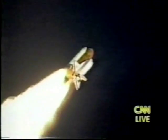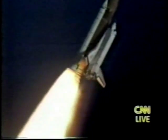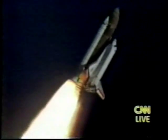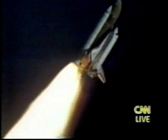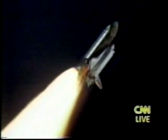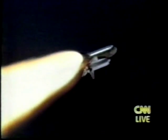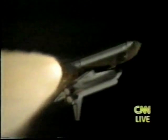Discovery's engine is now throttling down as the orbiter passes through the area of maximum dynamic pressure on the vehicle in the lower atmosphere. The orbiter is one mile downrange from the launch site. Altitude: 21,000 feet. Engines are now beginning to throttle back up. Discovery, go at throttle up. Go at throttle up. Discovery's three main engines are back at full throttle. The orbiter is seven miles from the launch site. Altitude: 66,000 feet, traveling 2,500 feet per second, or about 1,700 miles per hour. The time is one minute, 35 seconds into the flight.